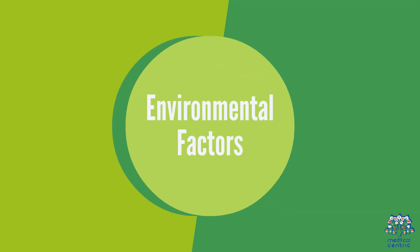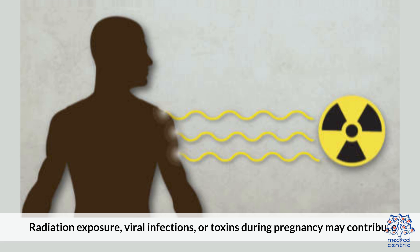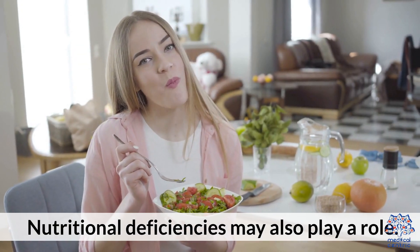Third, environmental factors: radiation exposure, viral infections, or toxins during pregnancy may contribute. Nutritional deficiencies may also play a role.